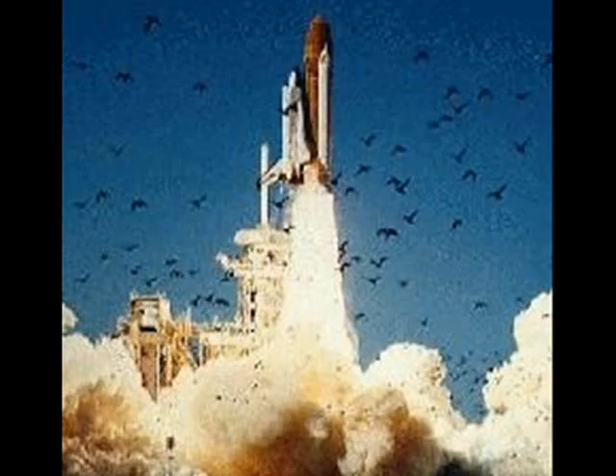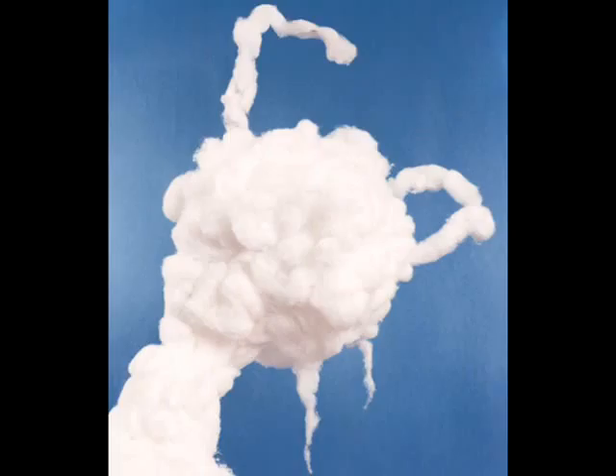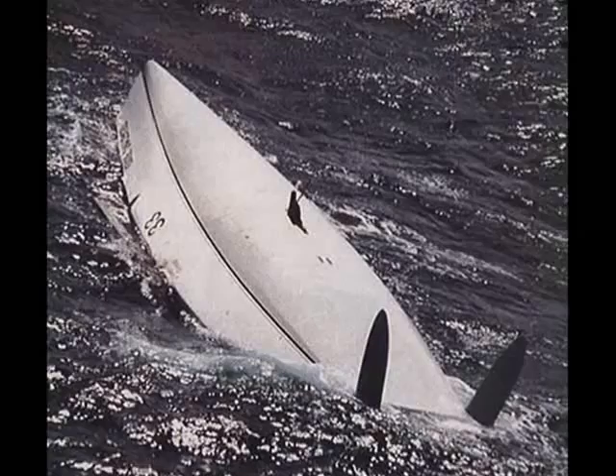Everyone watches carefully. It has been flying for 70 seconds, and the last words heard on the tape recorder is an 'uh-oh' from a pilot. At 72 seconds, an explosion is heard.